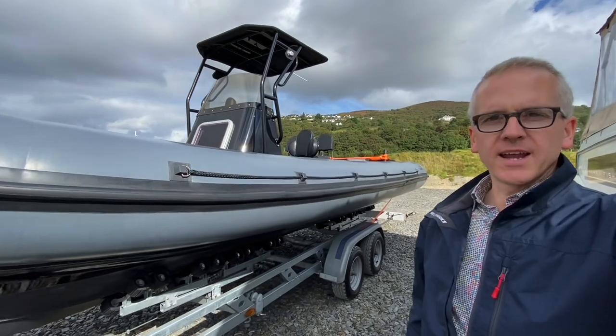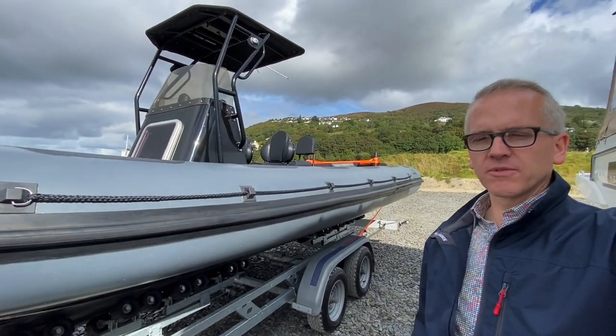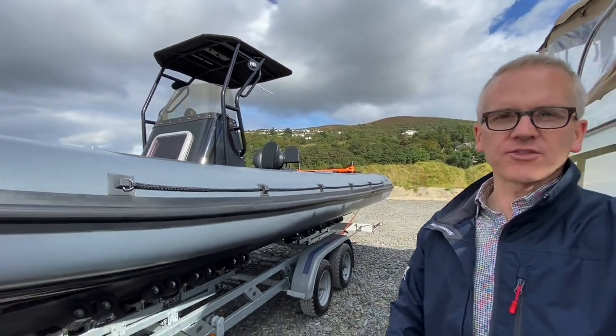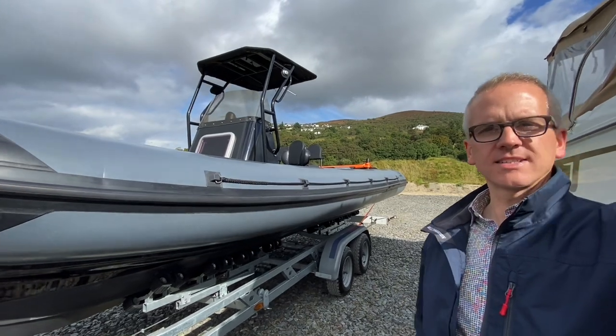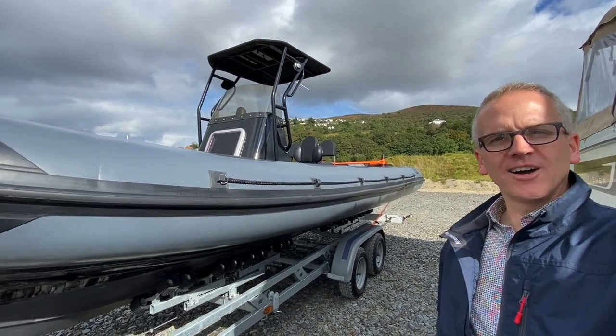That is how the Red Bay Storm Force 7.4 metre runs on the water. Stay tuned for more details from the upcoming showroom video. If you've got any interest in the boat and want to come and have a look, please don't hesitate to give me a shout. Thanks very much for taking the time to watch the video — I hope you find it useful. Bye.